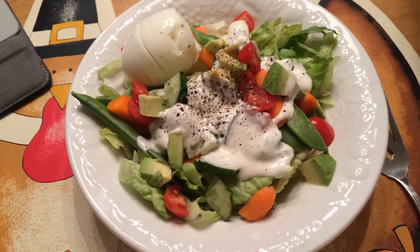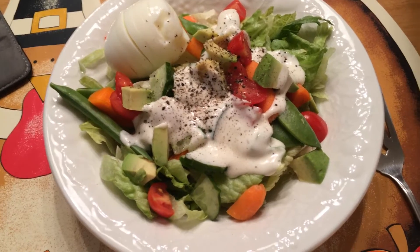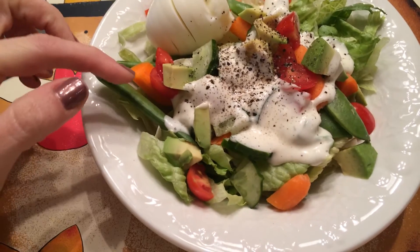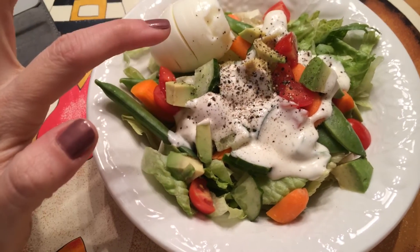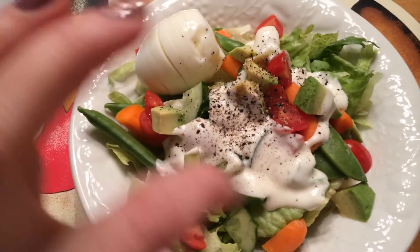Hello everyone, it's Thursday night — the week is going by. Tonight for dinner I am just having a green salad with snap peas, carrots, tomatoes, avocado, cucumber, a hard boiled egg, and just a little bit of ranch.